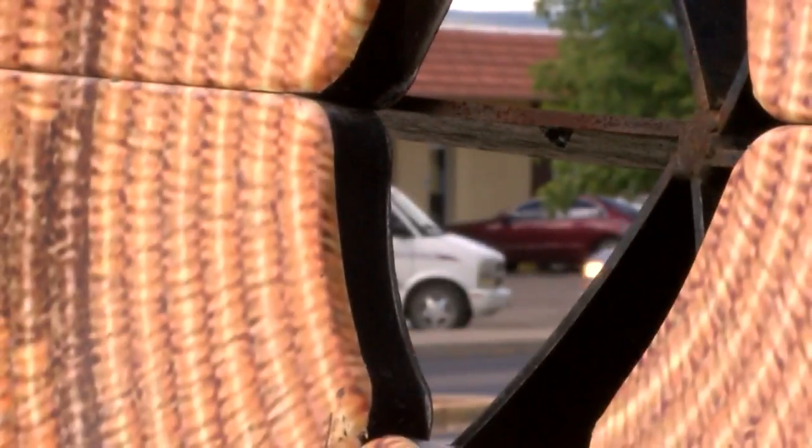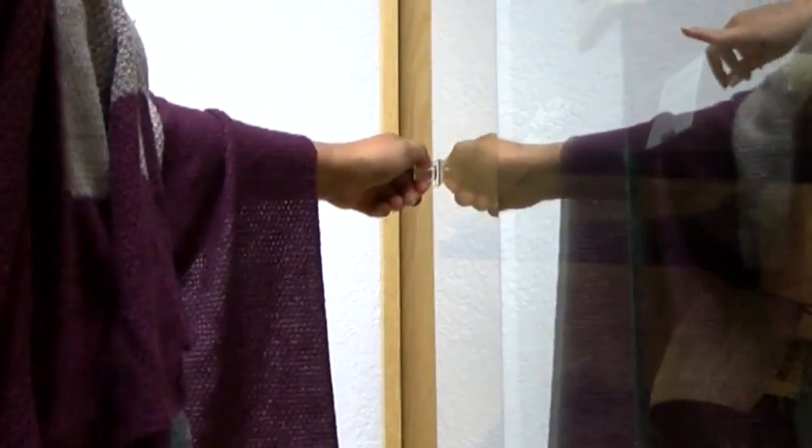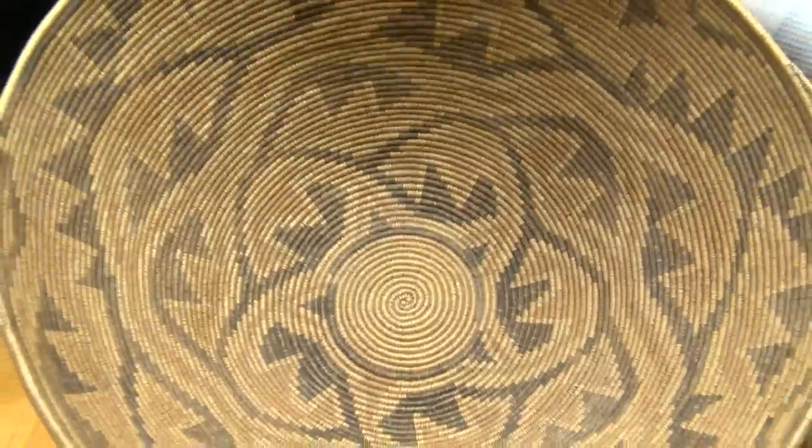But this basket is modeled after something much older. Boy Scouts found this chocolate-wind basket that is thousands of years old while camping near Grants back in the 80s. This is our connection to the native basket array.